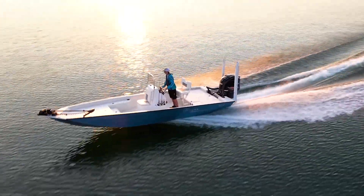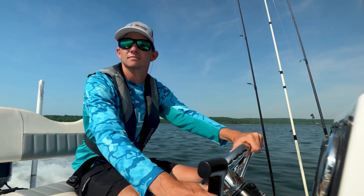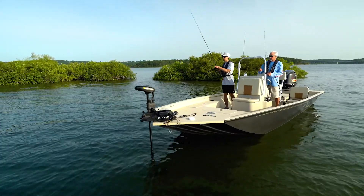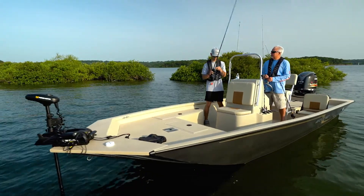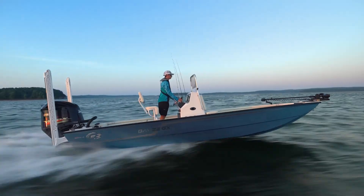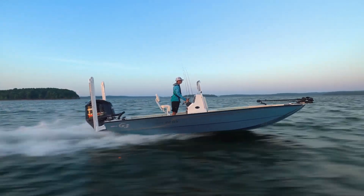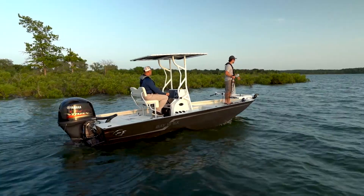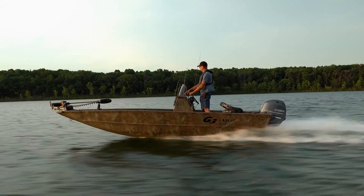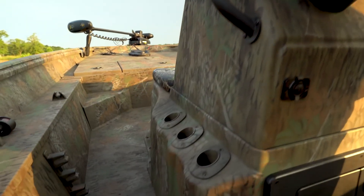The Bay Series from G3 Boats continues to evolve in the ever-increasing market for bay boats. For 2022, this line has seen an overhaul on curb appeal and interior changes. All models are available in ice blue metallic, seafoam, and charcoal metallic with tan or white spray-in liners, as well as Mossy Oak Shadowgrass or Breakup camo patterns with tough coat spray-in liner.